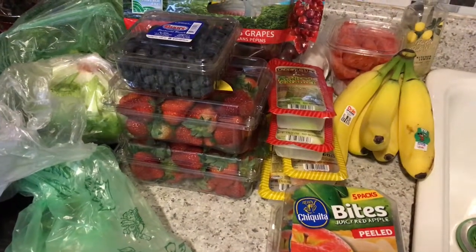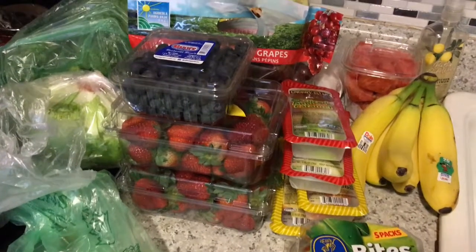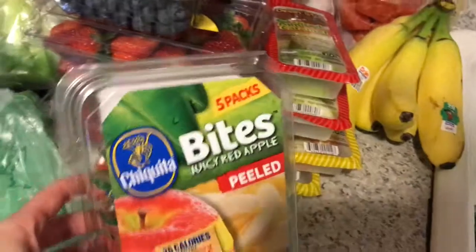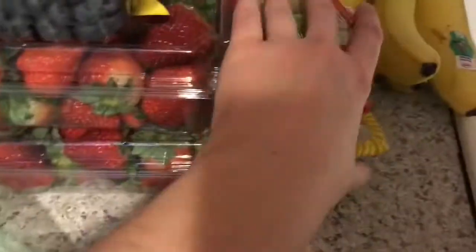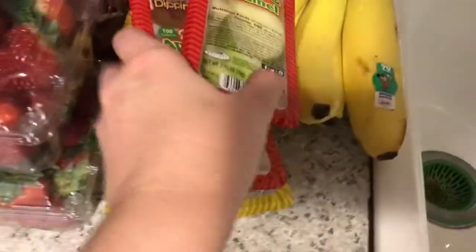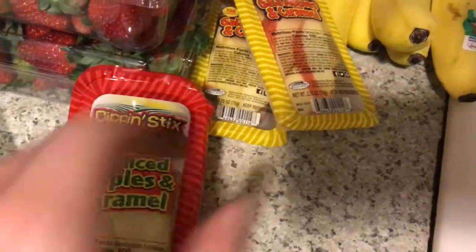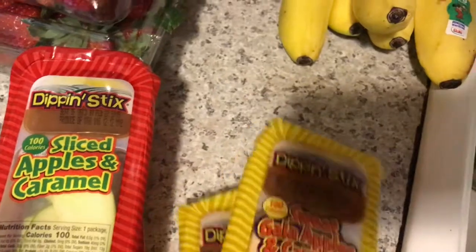Hi guys, welcome back to another vlog. Today is my Giant Eagle Grocery Haul. I got some peeled apples — there's a theme to all these things, I get those every time I go. I got two of the sliced apples in caramel and two of the sweet gala apples in caramel.